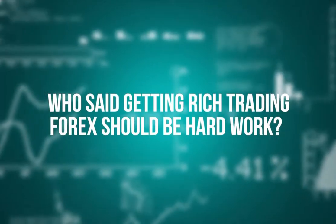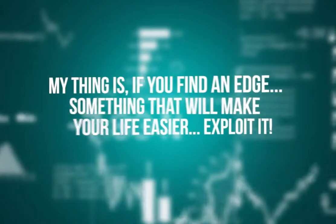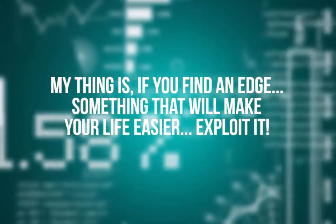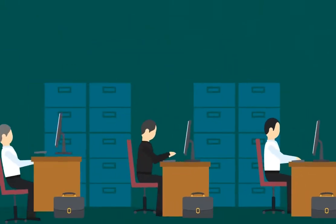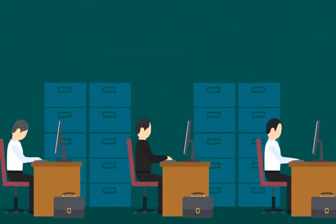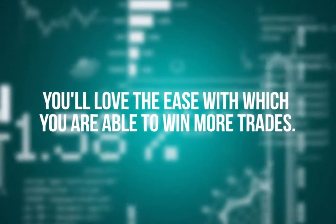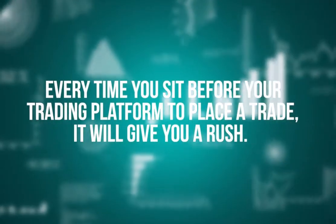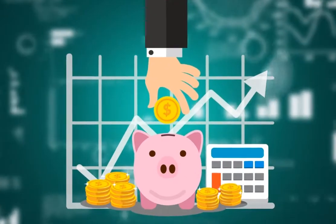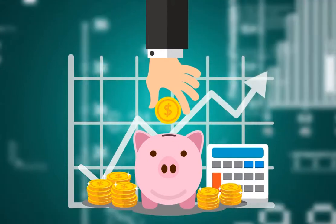Who said getting rich trading forex should be hard work? That's a lie that's been passed down for years. My thing is, if you find an edge — something that will make your life easier — exploit it. My expert developers and I have done all the hard work for you. We've spent days and nights ridding the software of anything that may make it seem hard to use. You'll love the ease with which you win more trades every time you sit before your trading platform.